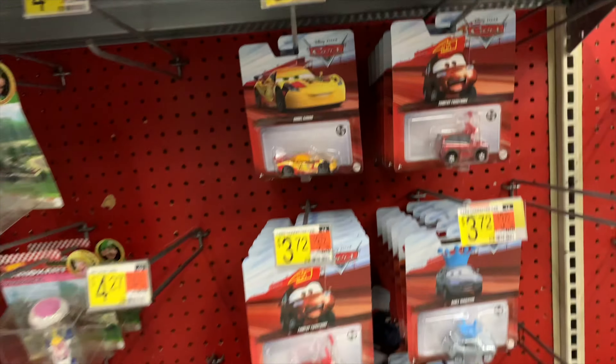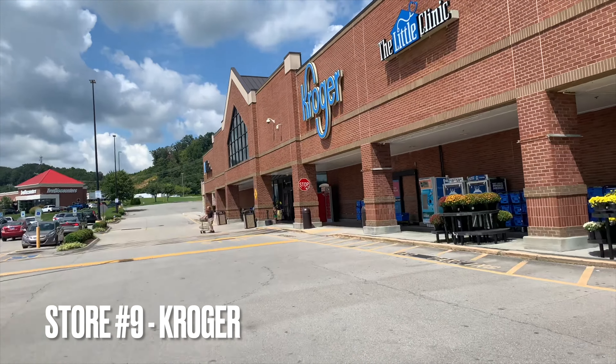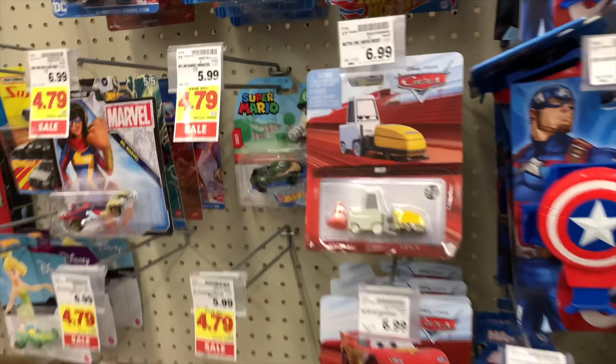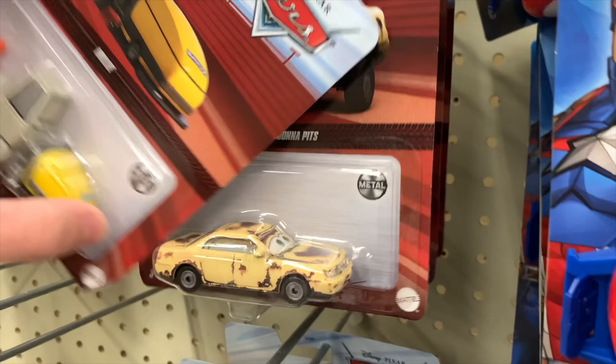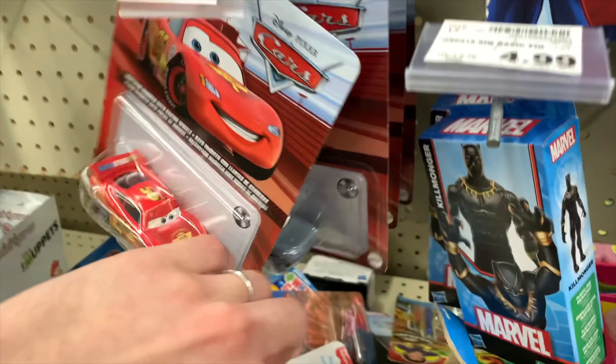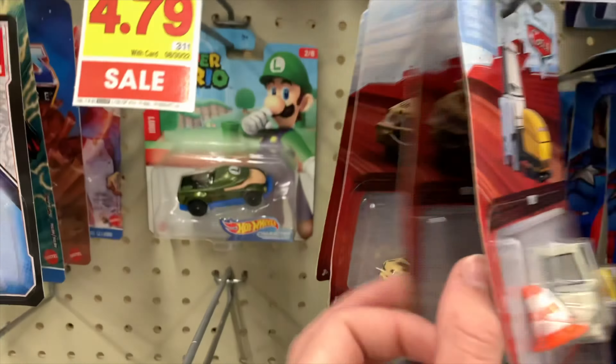Heading into Kroger to see if they've restocked their singles. They did restock — they have Millie and also two Donna Pits, which is pretty cool because I do want to get some more rusty cars. Other than that, not much, but it's still cool to see that they restocked nonetheless.